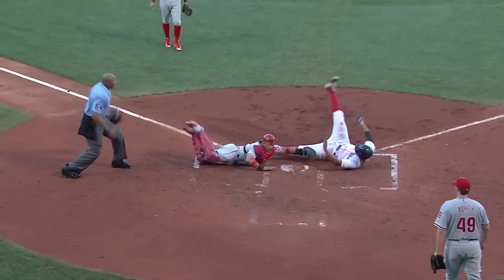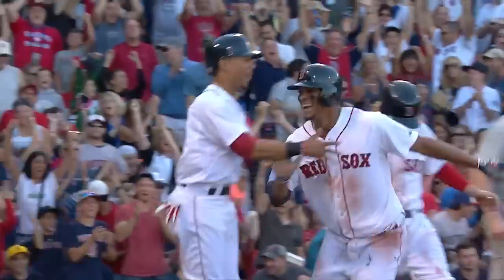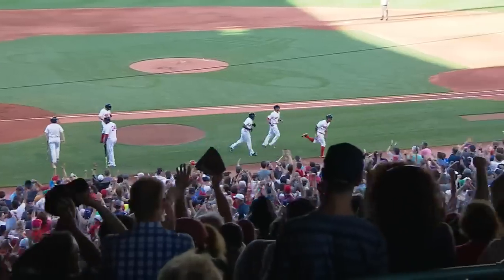Throw to the plate. He will be safe. Botched the tag. Red Sox will score four runs on the play and take a seven to nothing lead.